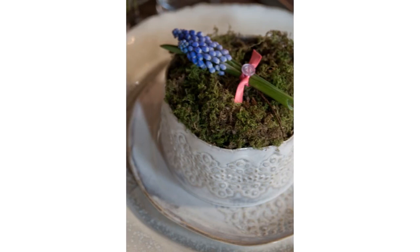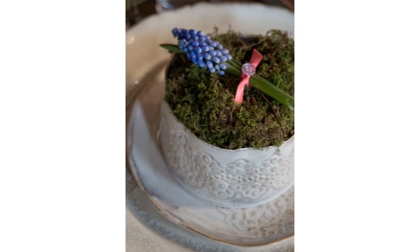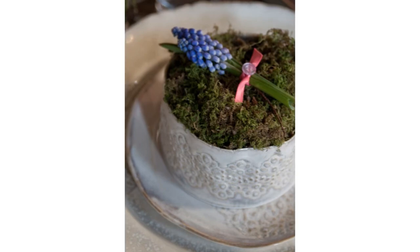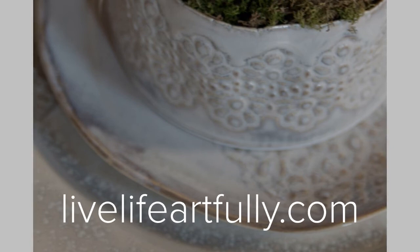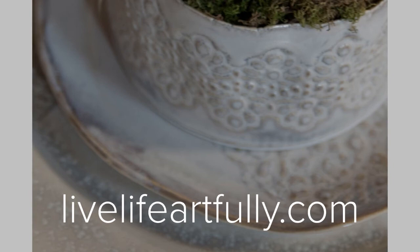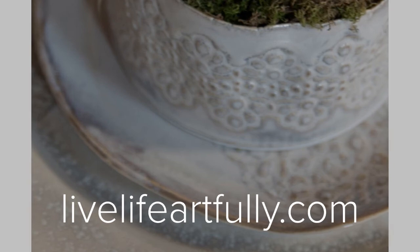This homemade clay recipe was shared with us by a local Asheville artist, Michael Hoffman. Michael creates plates, bowls, and other kinds of functional art out of clay. Here's an example of his artwork holding a plant. Notice the patterns on both pieces — Michael presses antique lace into his clay to give it patterns and texture. You can visit Michael's website, LiveLifeArtfully.com, to learn more about his work and even purchase some too.